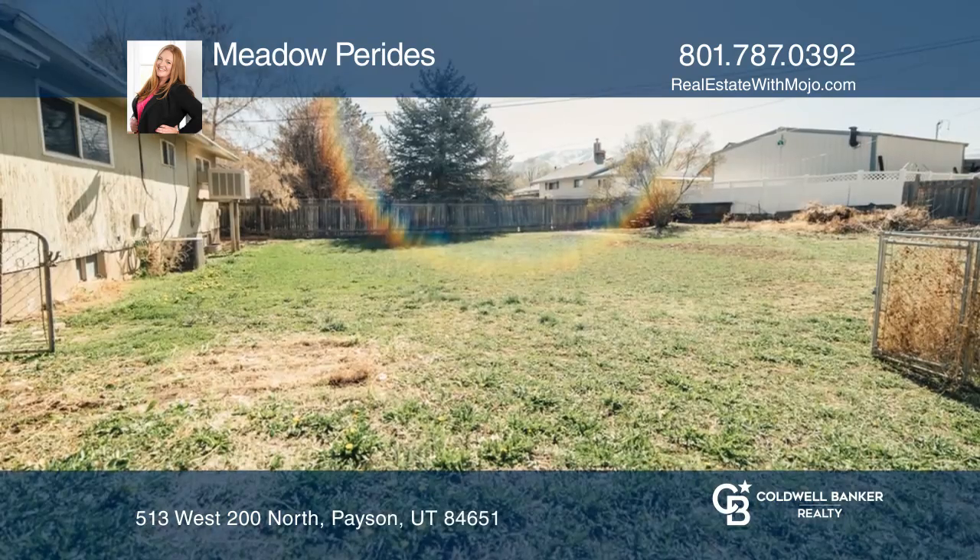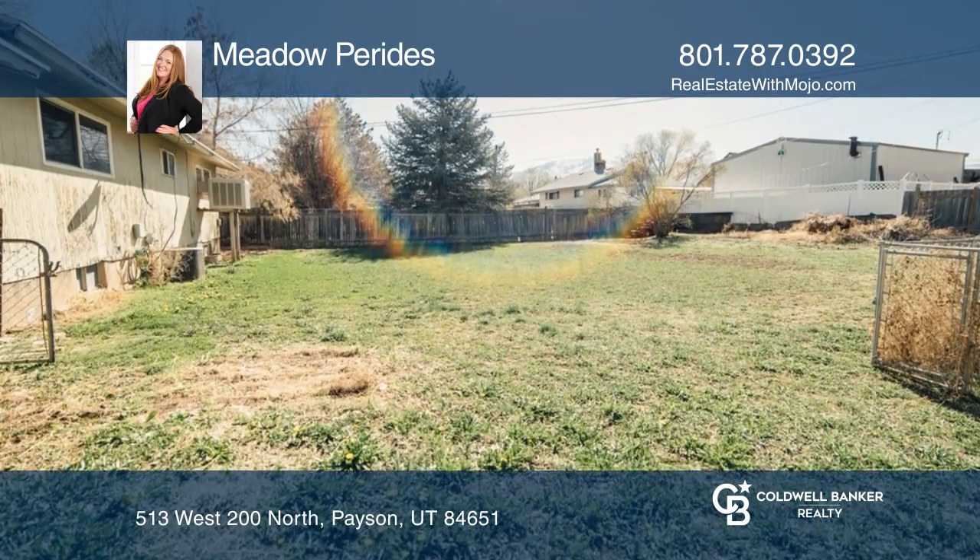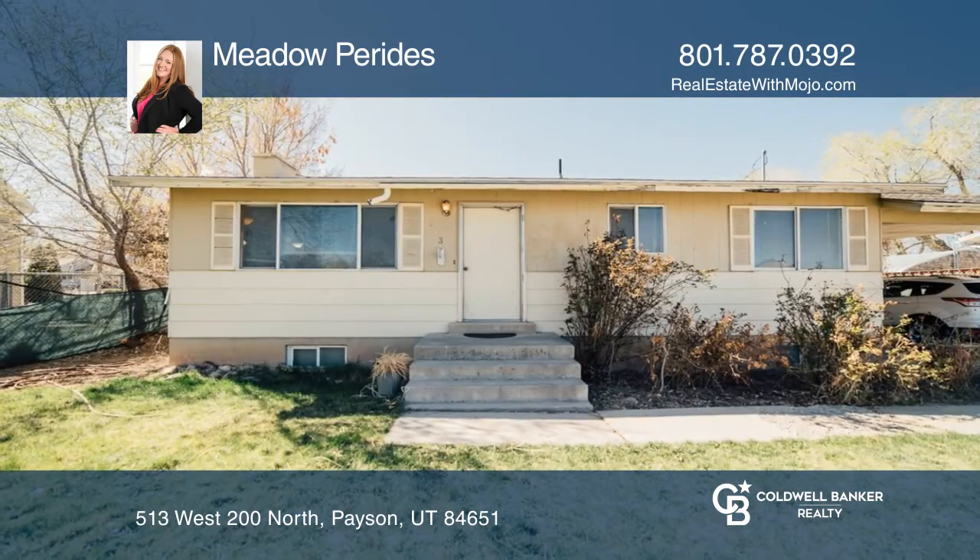This home is being sold as is. Check out this property for yourself by scheduling a tour with Meadow Paritas.